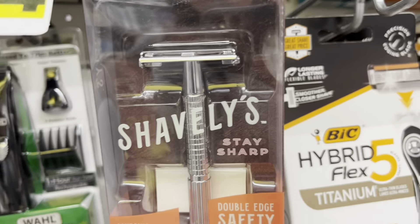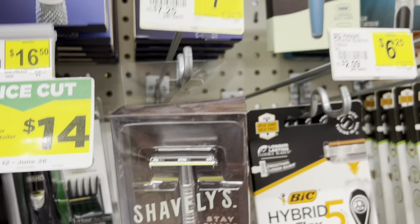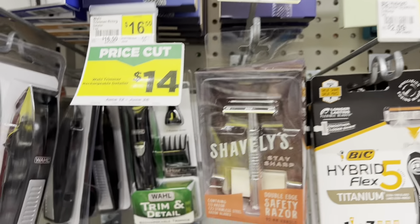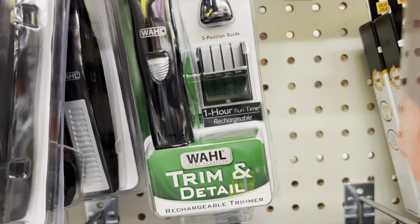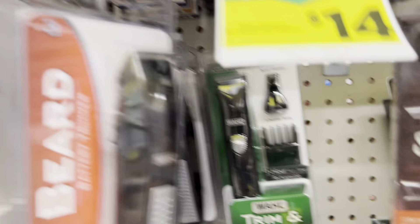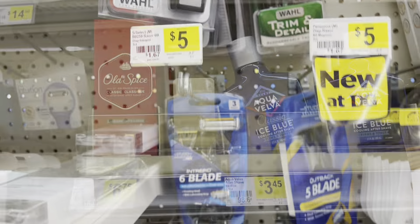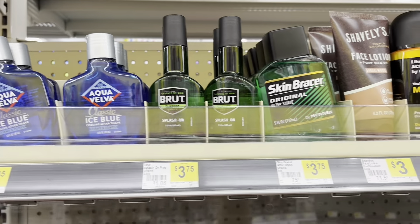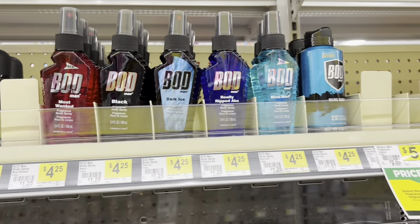They have a traditional razor by Shavely for $7.25, and then they had some nose and beard type trimmers at different price points.